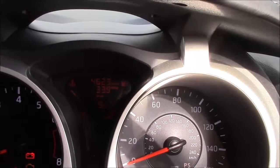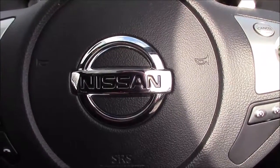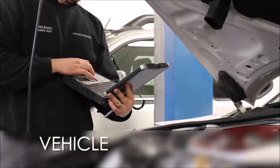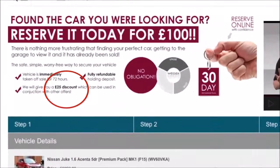This car has currently done 4,623 miles and is available to view on our website today. You can also reserve this car online to receive an additional discount. Here at Wessex Nissan we guarantee you the best prices on finance, and every Wessex Garages used car receives a vehicle health check from our qualified technicians. Reserve online today and you'll receive a £25 discount.